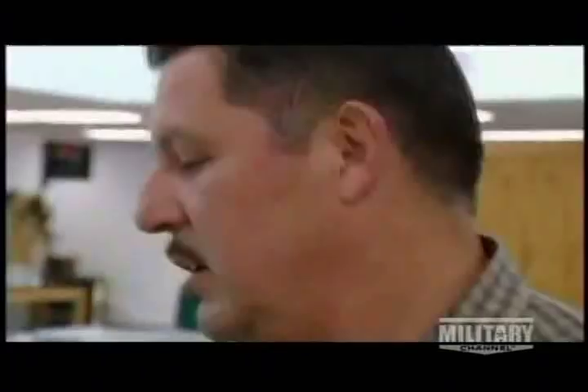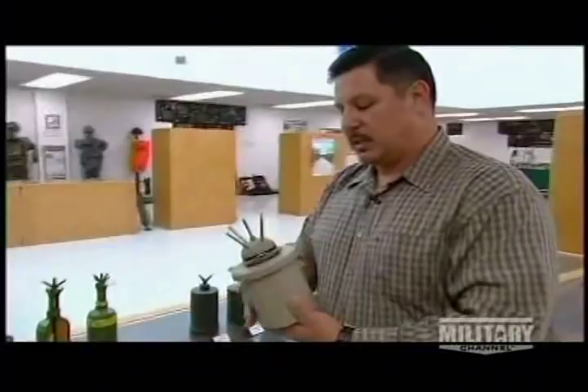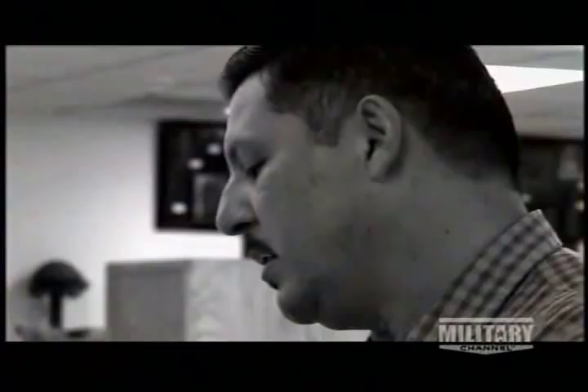If you get hit by something like the Valmara series of mines, it has a casing of shrapnel with sharp edges. As it comes and hits the body, it doesn't just pass through — it rends, it tears, it grabs parts of the inner body and pulls it along. So you have the problem of a ripping, tearing shock and infection.